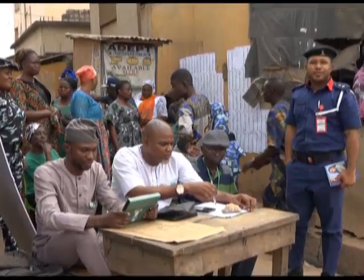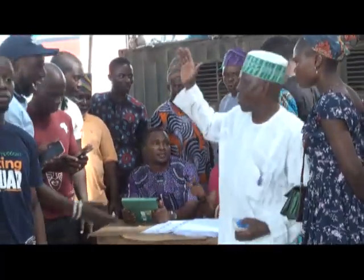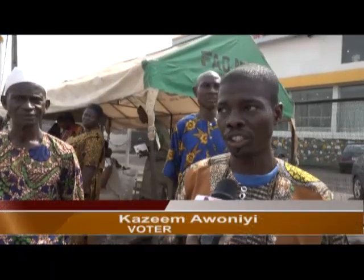The electorate said the process was faster and an improvement on previous elections in the country. A voter noted: 'This is a new technology. This time around, people can now look at their names and use the BVAS to authenticate their names on the list.'